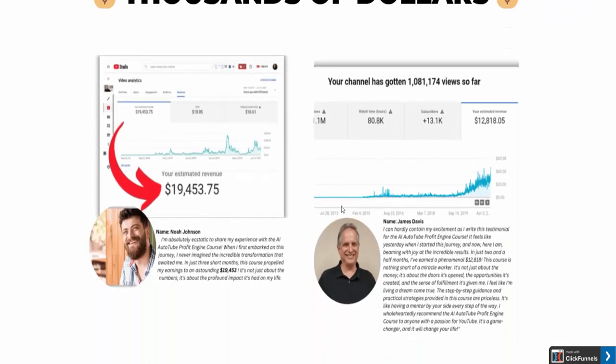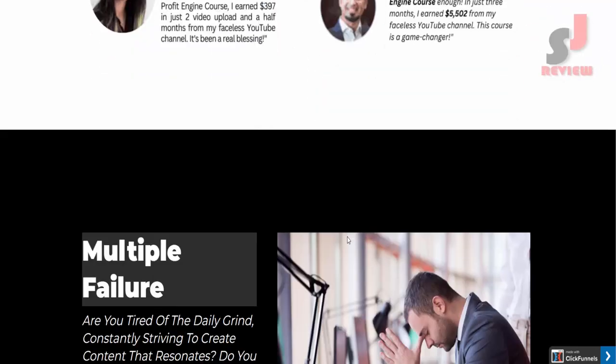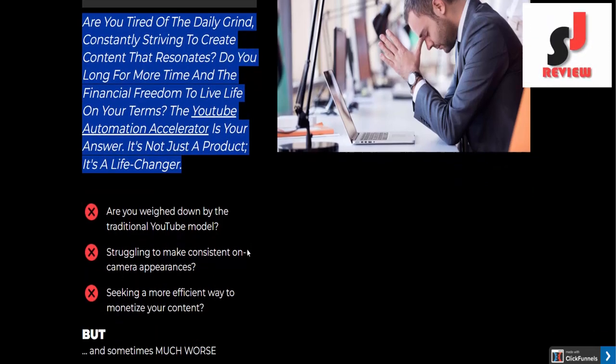Look — real people making real money, thousands of dollars. Are you tired of the daily grind, constantly striving to create content that resonates? Do you long for more time and the financial freedom to live life on your terms? The YouTube Automation Accelerator is your answer. It's not just a product, it's a life-changer.